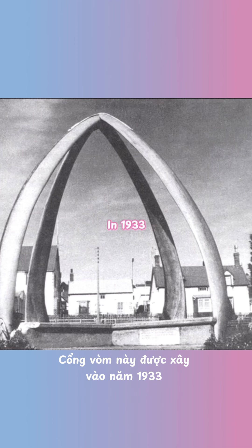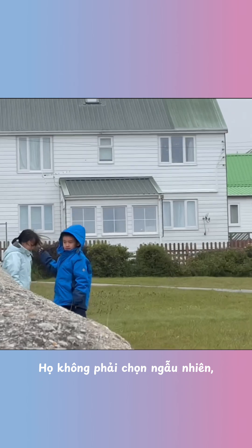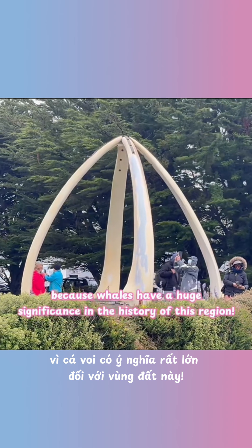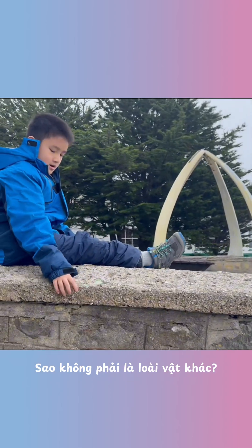Great questions. The arch was built in 1933 to celebrate 100 years of British rule in the Falkland Islands. And they didn't just choose any material — they used blue whale jawbones because whales have a huge significance in the history of the region. But why whales? Why not other animals?